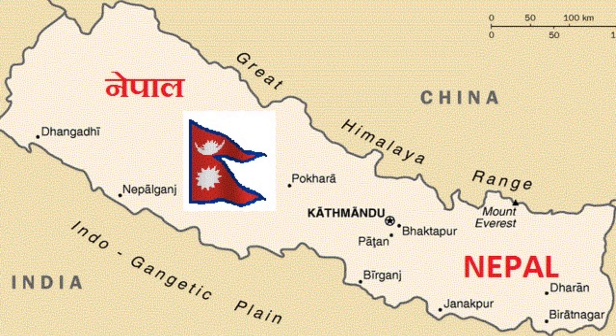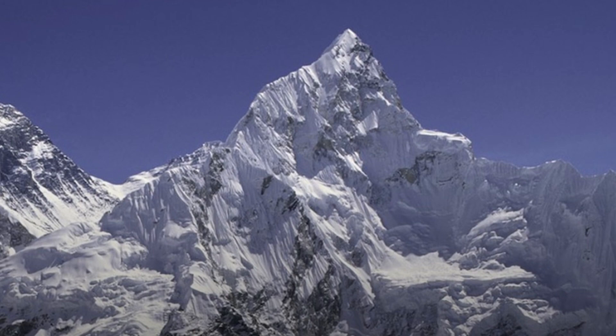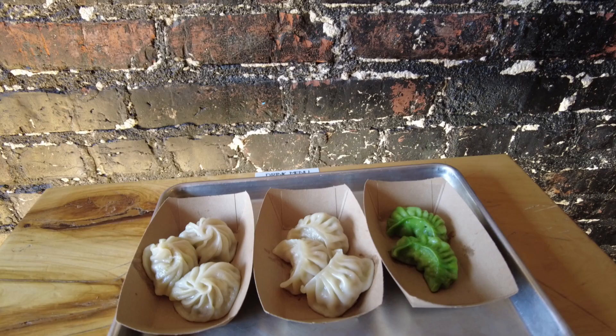Nepal is a small country wedged between China and India. It's a country known to adventurers as a gateway to climbing the world's tallest mountain, Mount Everest. But for foodies, it's known for this — the momo.